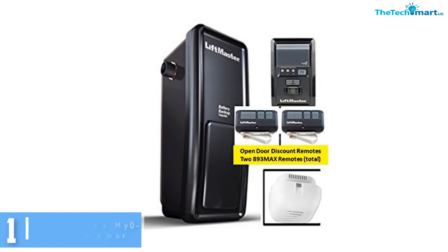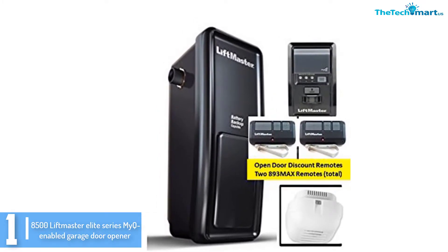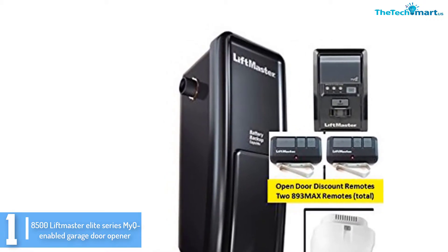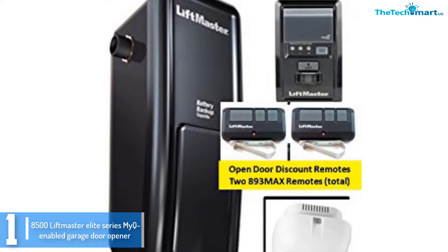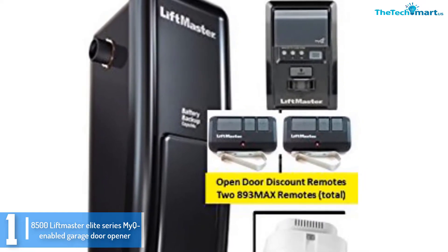And finally at number 1, we have the 8500 LiftMaster Elite Series Mic Enabled Garage Door Opener. The 8500 LiftMaster Door Opener comes with a pair of 893 Max 3-button remotes for smooth setting and control of parameters. The remotes work best with the incorporated mic-controlled panel.